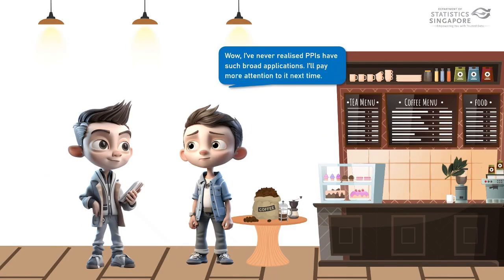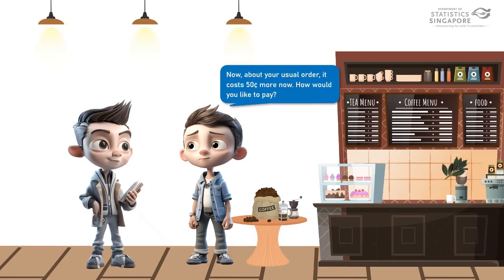Wow! I've never realised PPIs had such broad applications. I'll pay more attention to it next time. Now, about your usual order, it costs 50 cents more now. How would you like to pay? I will pay by card. Thank you!